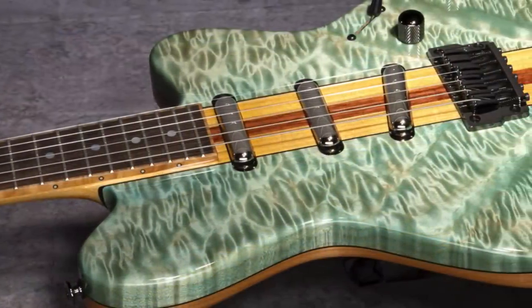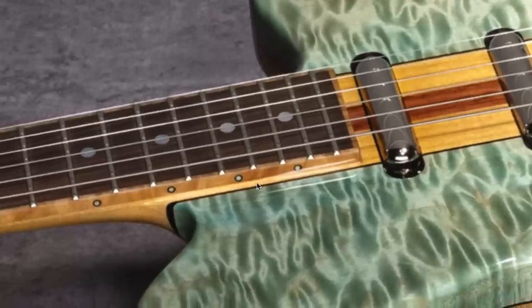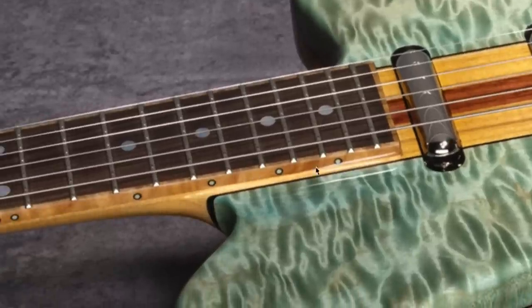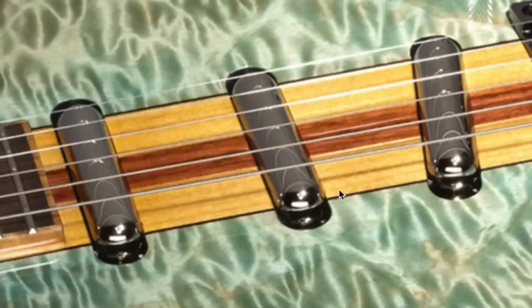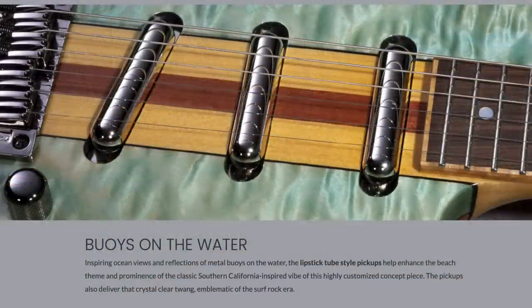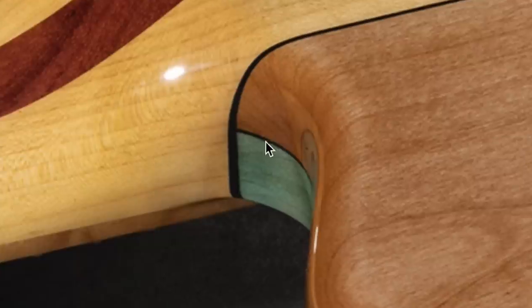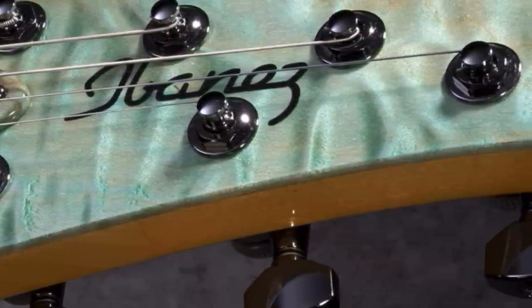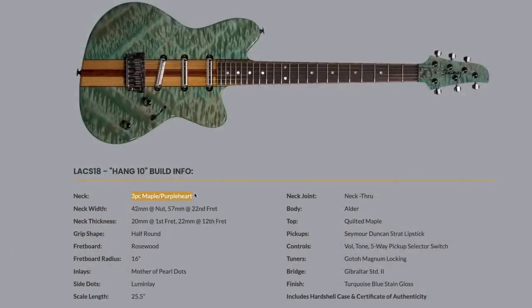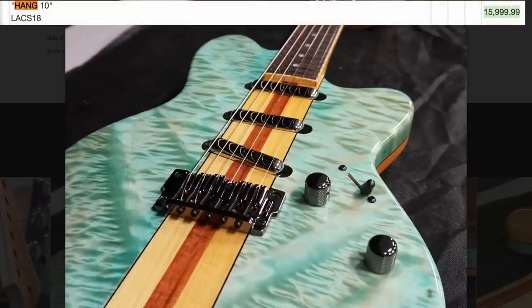Next we have the cool 'Hang 10' Talman, which answers some of my construction questions — you can see the maple neck-through construction clearly here. They're going for a surfboard vibe, with a finish that looks just like water, perfectly matching the theme. It has covered pickups — kind of a unique take on a Stratocaster — with buoy-styled knobs. There's an interesting wood sandwich between the top and back, and a fantastic headstock. It also has a maple and purple heart neck. Surprisingly, it's estimated at $16,000.